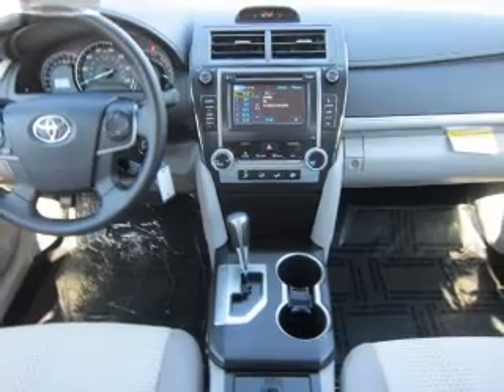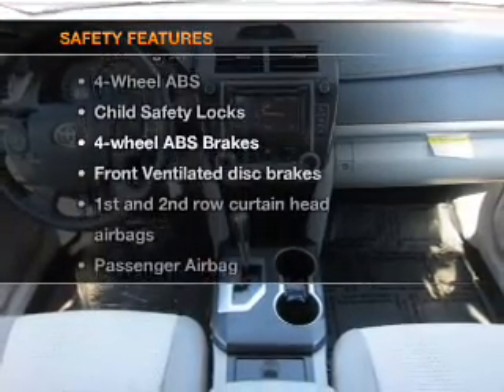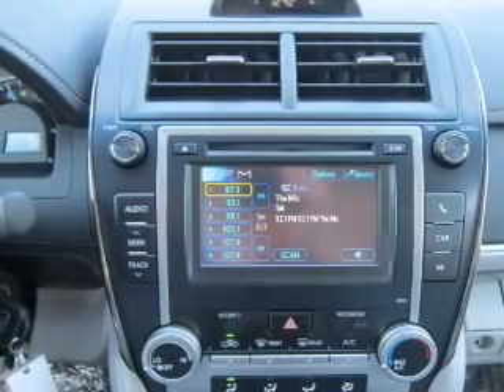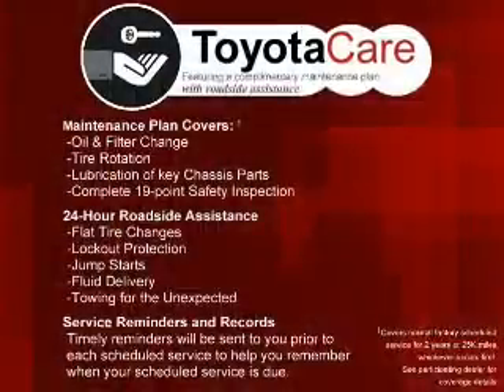If safety is a high priority, rest assured knowing that these top safety components are included: front ventilated disc brakes, passenger airbag, side airbag, curtain head airbags, and stability control with daytime running lights.